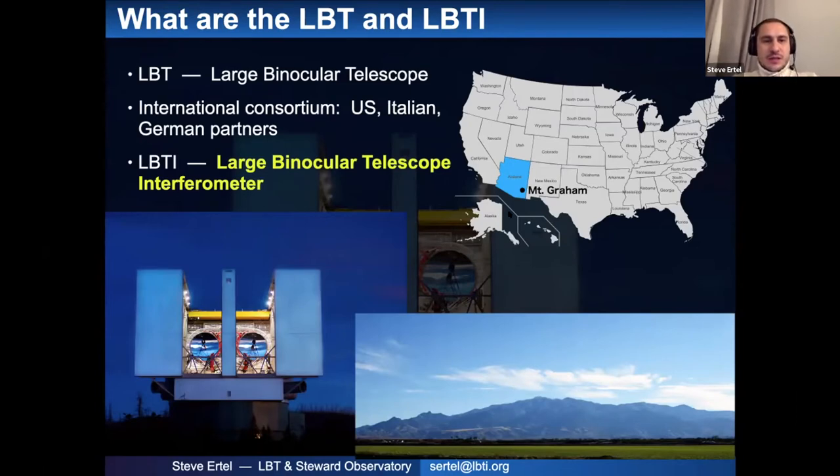Let me give a quick overview of what the LBT is and where it is. The LBT is the Large Binocular Telescope, operated not as a large open observatory but as an international consortium with US, Italian, and German partners. The LBTI — the Large Binocular Telescope Interferometer — uses those two large mirrors to do direct imaging and interferometry, making it the largest telescope in the sense of two 8.4-meter mirrors on a common mount. The LBT is located on Mount Graham in southern Arizona.